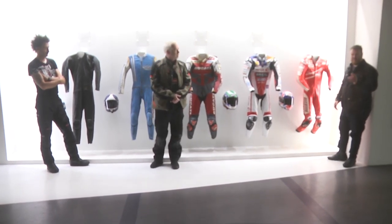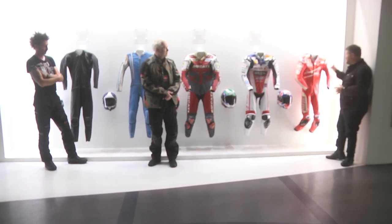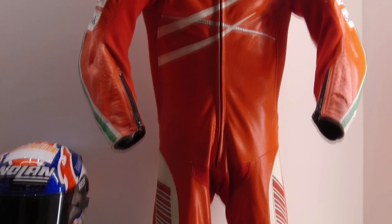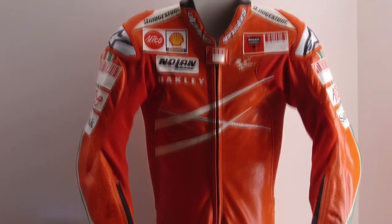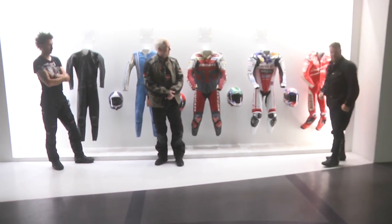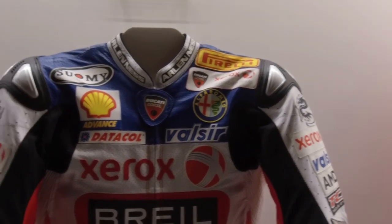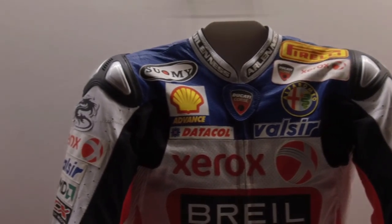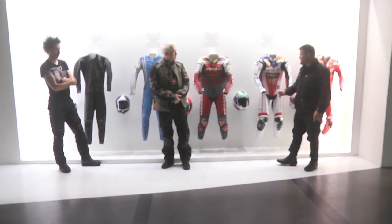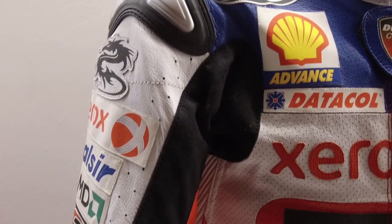We can't have racing without protection, and we all recognize this — it's a racing suit, more specifically the one for Casey Stoner. It is more or less what we have today, except it looks like it was designed for a child, not a proper man. And then we have Troy Bayliss's suit — you can see they started using external protection, all the titanium and plastic and all sorts of things, compared to Carl Fogarty's suit, which is all very internal.